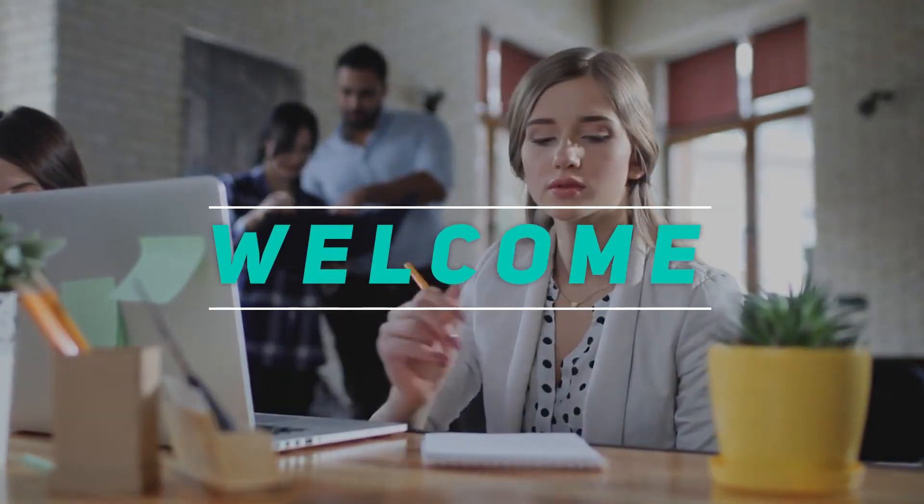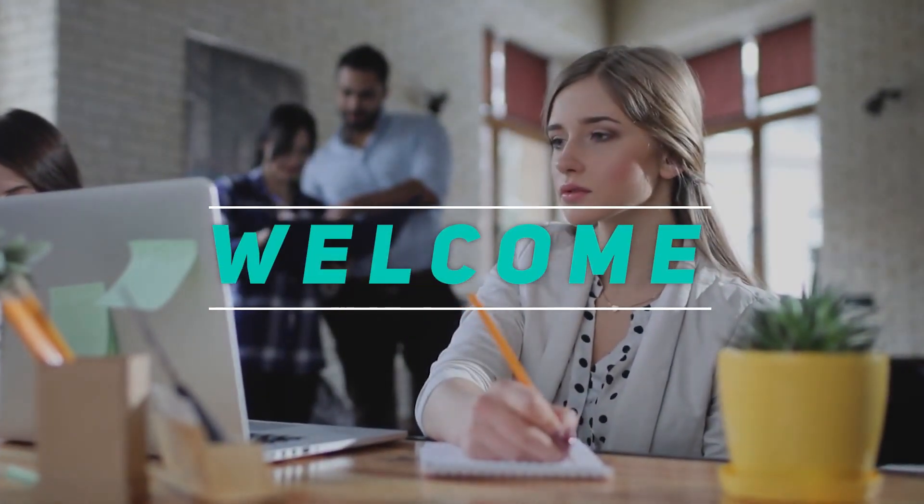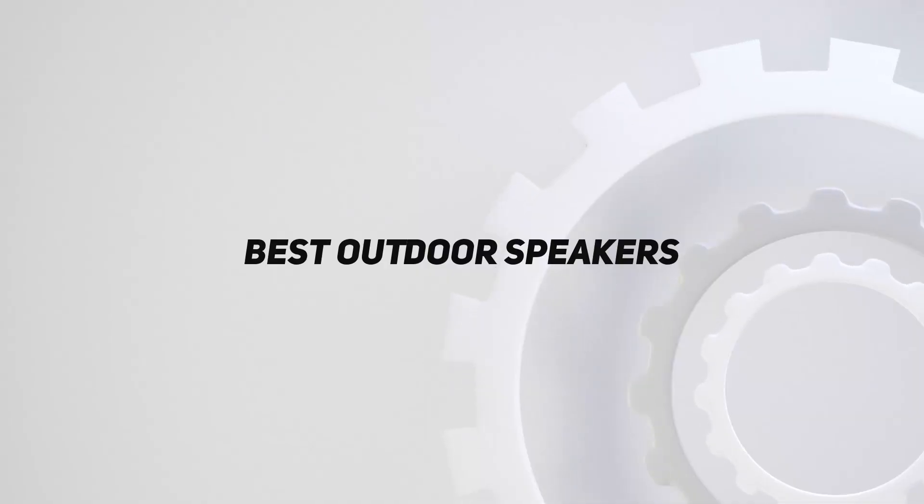Hey, welcome back to my channel. In this video, I'm gonna talk about the top 5 best outdoor speakers.